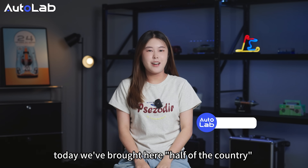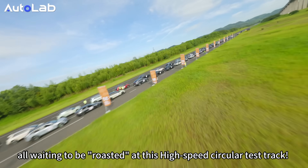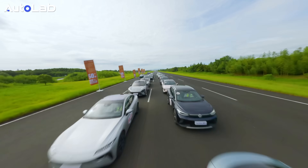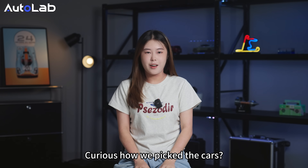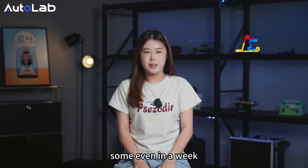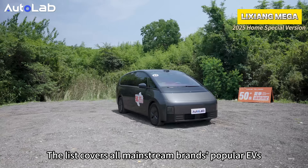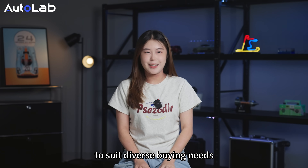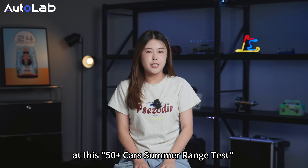Ladies and gentlemen, today we brought here half of China's new energy vehicles — a total of 50 fuel electric vehicles, all waiting to be tested at this high-speed circular test track. All the tested models are new, launched within the past year, some even within a week. The list covers all mainstream brands' popular EVs, with one sedan and one SUV or MPV per brand to suit diverse buying needs. You will find every major brand and hot EV in today's market at this 50-plus car summer range test.